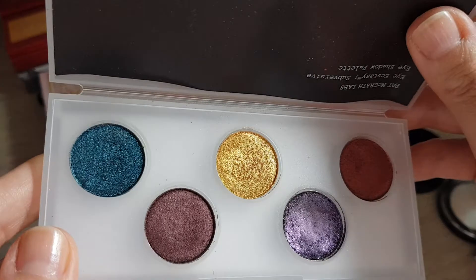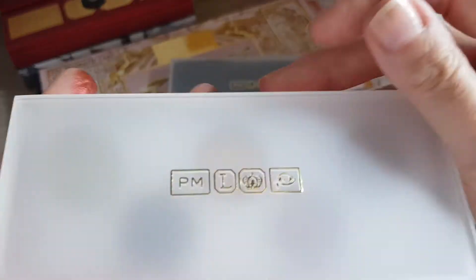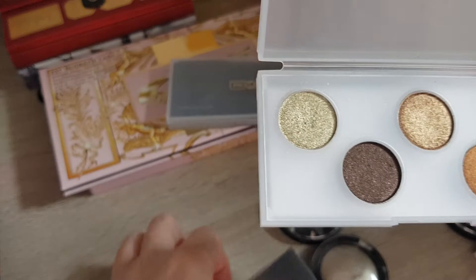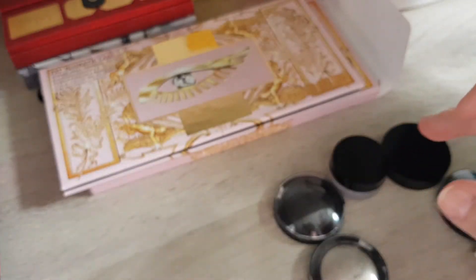I also have these little ones — the Eye Ecstasy Subversive and the Eye Ecstasy Sublime. These shades I don't really use, and I have the purple in another palette. They are really good for trialling — sometimes on sale in the UK for around £11, super cheap. If you want to try Pat McGrath shadows, I really recommend these tiny ones. Both will be on the maybe list.